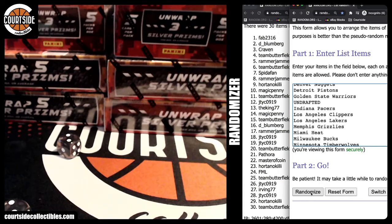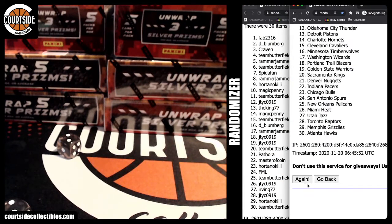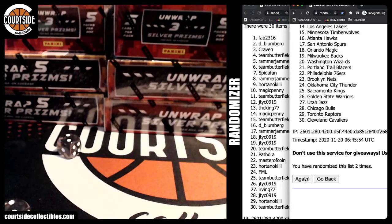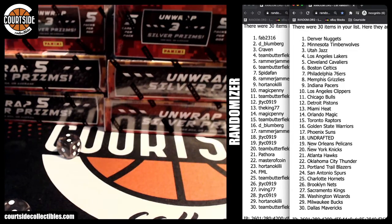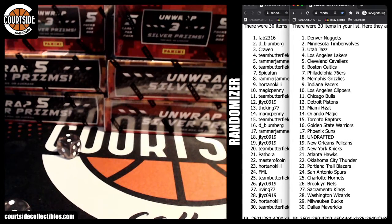Here we go, randomize four times: one, two, three, and last time is four. All right — fab got the Nuggets, D Bloomberg Timberwolves, Craven Jazz, team butterfield Lakers, Ramajama Cavaliers, team butterfield Celtics, Spider fans 76ers, Ramajama Grizzlies.